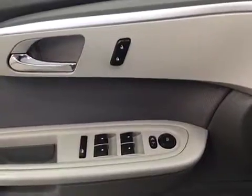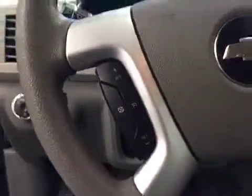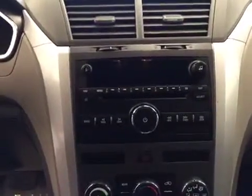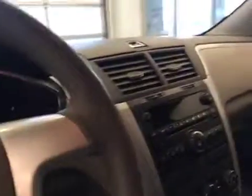Our interior features include power mirrors, windows and locks. We have cruise control, an AM FM radio, a CD player that is MP3 compatible with an auxiliary jack. This unit comes equipped with OnStar and our interior color is gray.